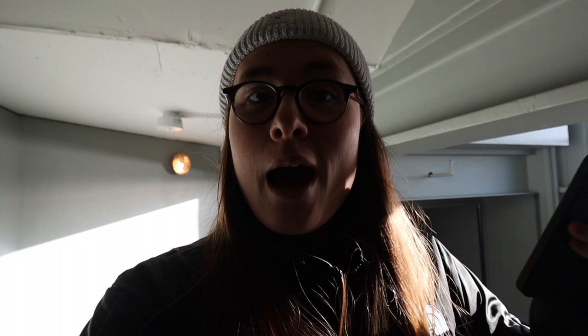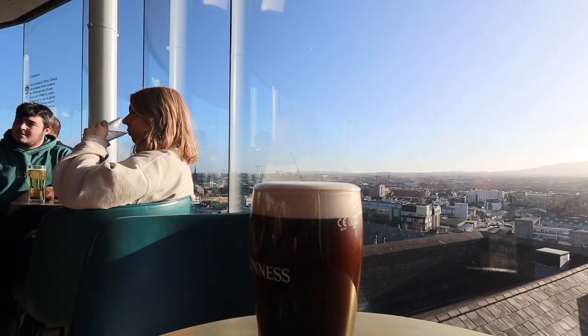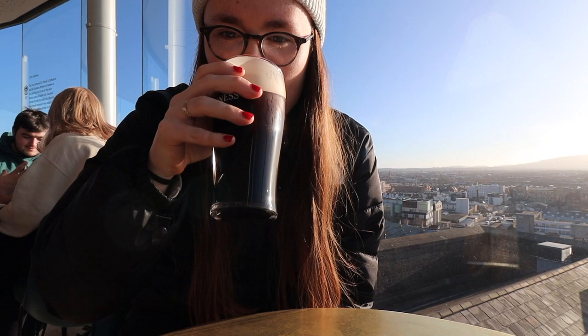I've now finished the tour part of the Guinness Storehouse experience and it is time to try a pint of Guinness at the Gravity Sky Bar. It's got amazing 360 degree views of Dublin, so let's go check it out. Oh my god, that is unreal — a pint of Guinness with the views of Dublin. What more could you ask for? Cheers.